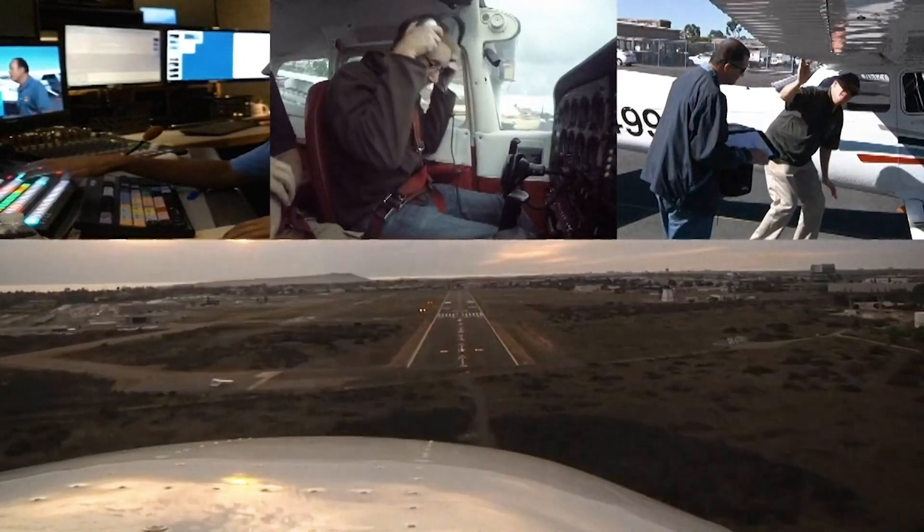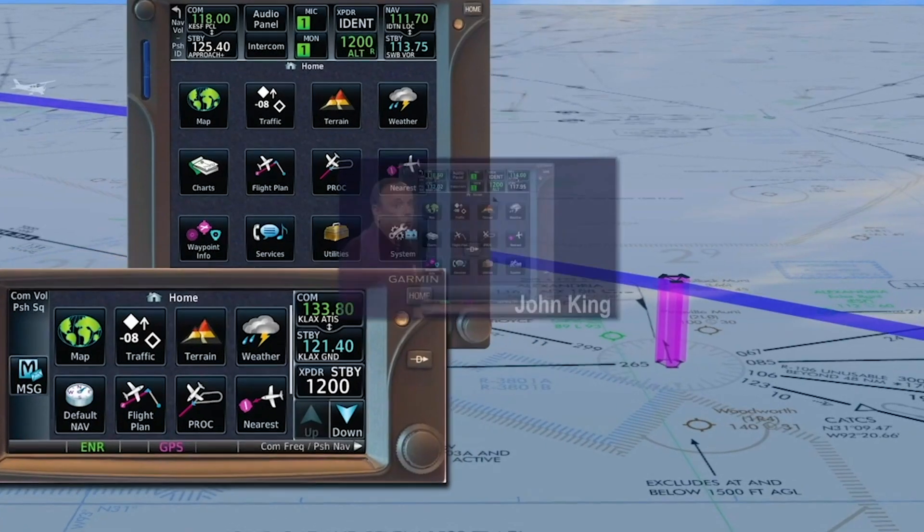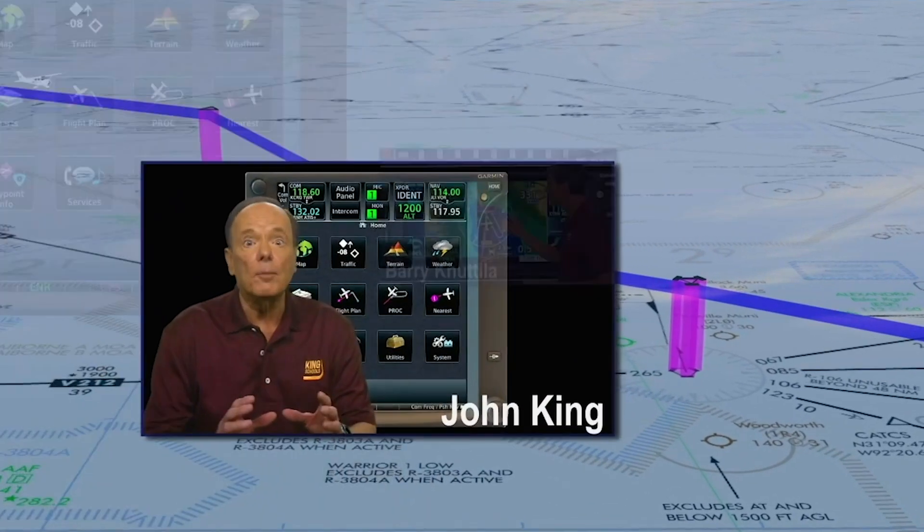Like most of you, we're still working from home. We miss being around pilots. But the most important thing right now is to mitigate your risks and use this time productively while we all get through this.